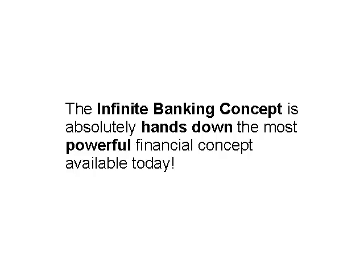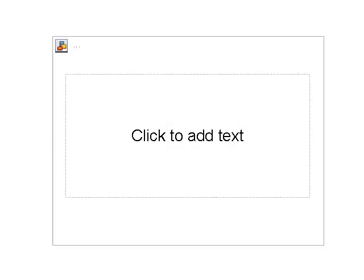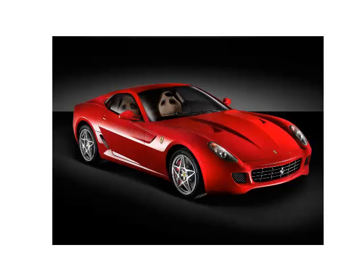The infinite banking concept is absolutely hands down the most powerful financial concept available today. The problem is that many agents are underpowering the policies and shortchanging their clients and themselves.